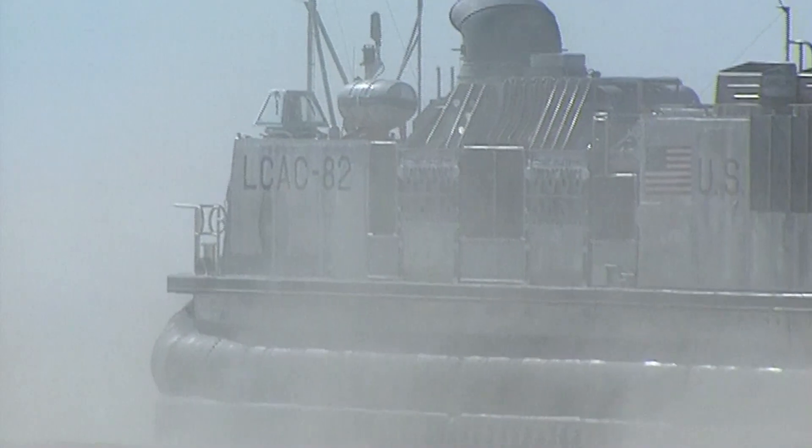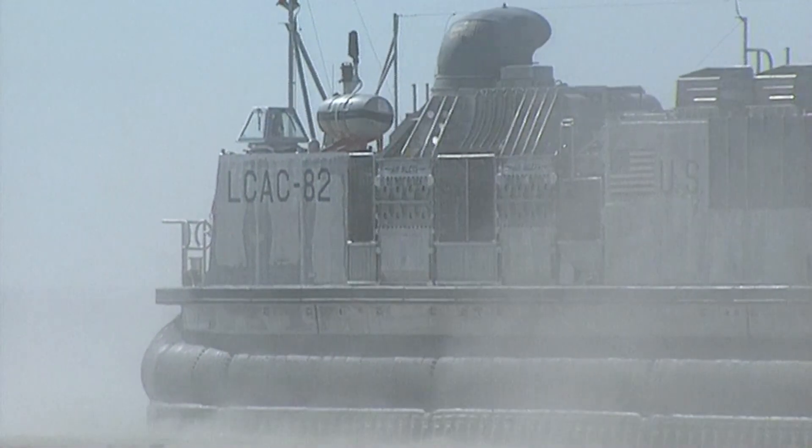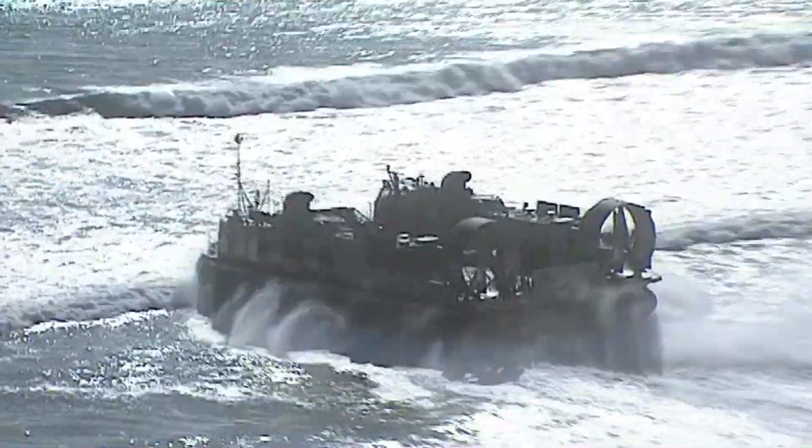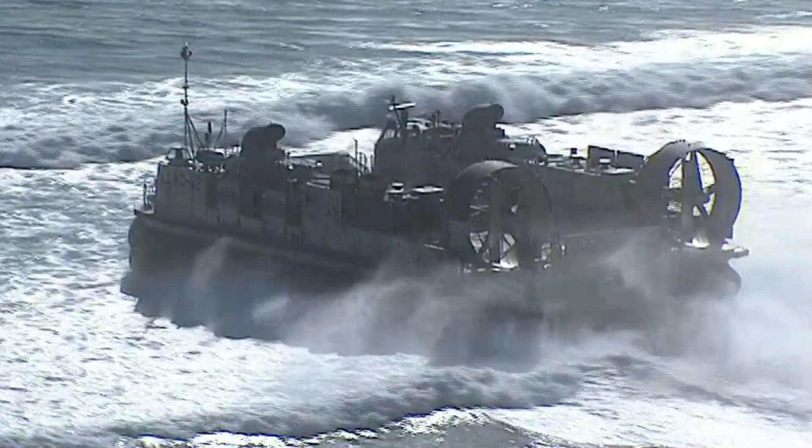The LCACs weigh a hundred tons each. They carry four gas turbine engines of 4,000 horsepower each, a total of 16,000 horsepower.